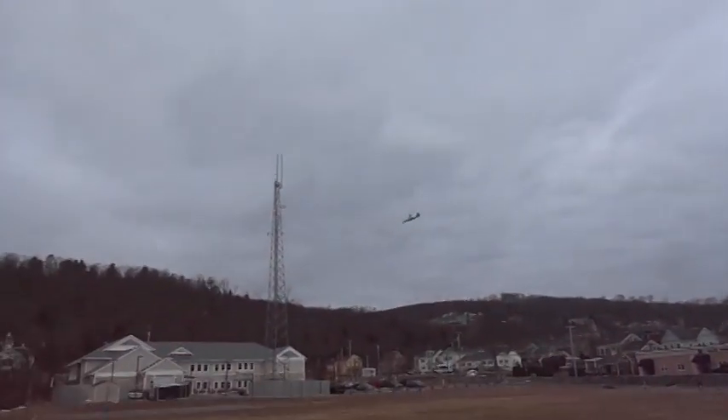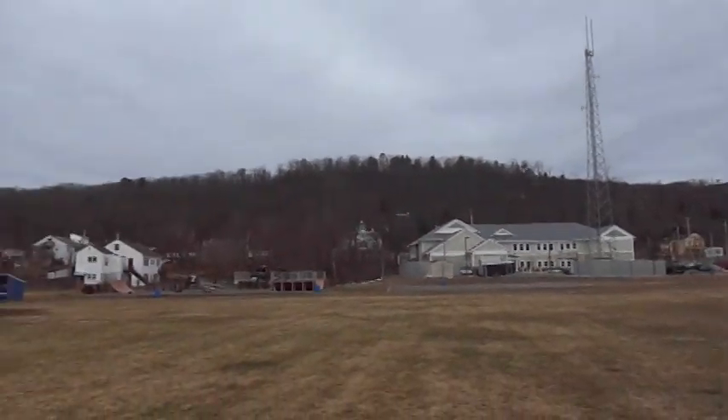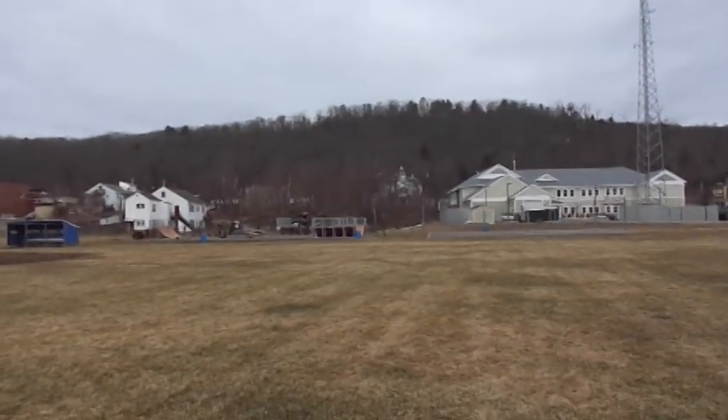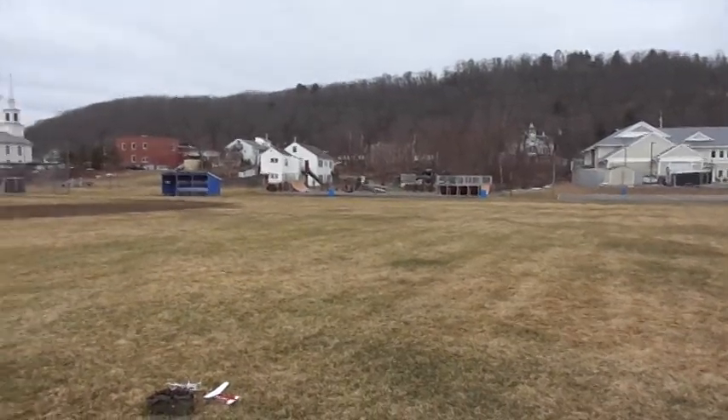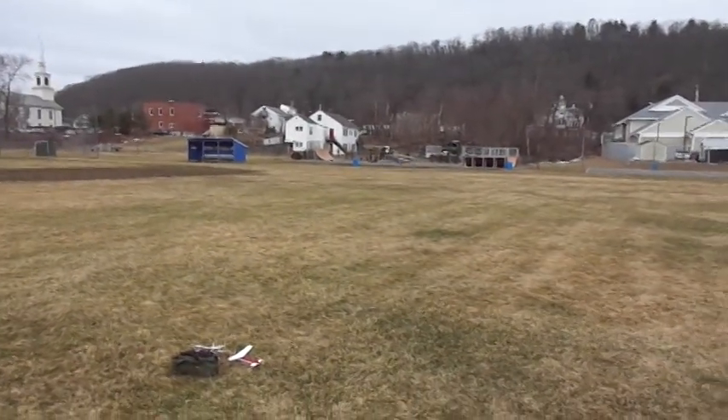Boy, is that nice and smooth. Now I don't know what it's doing — a little dip in stall. Never used to do that. Not bad. Leave that one out there for a minute, I got to show you something here. Come here.